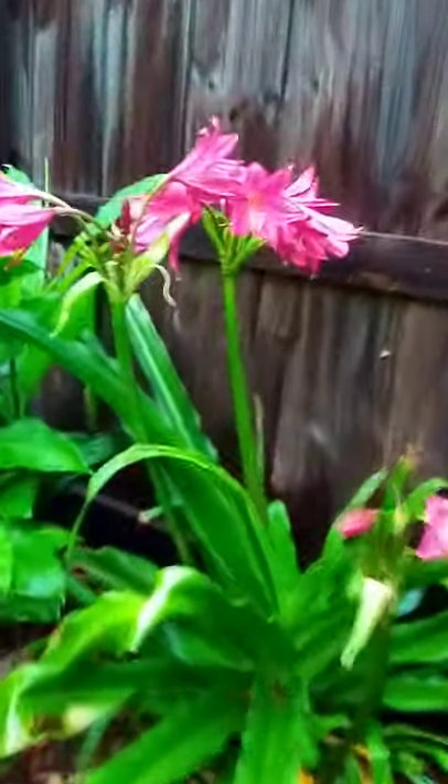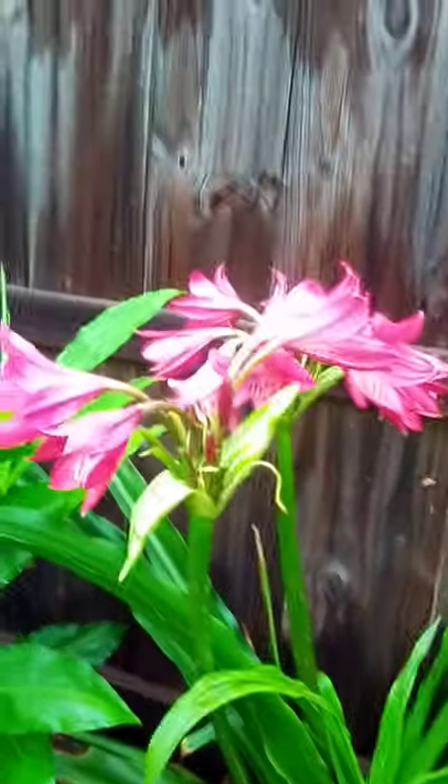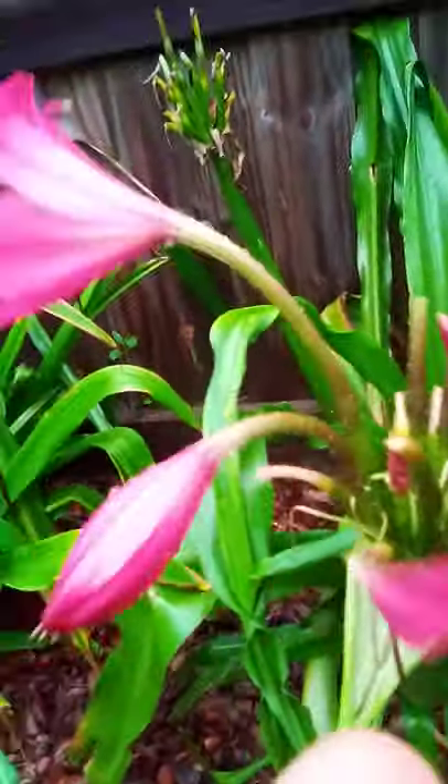The plants just keep putting out all these blooms. Spikes. Out of one plant, three or four spikes. Let me cut this dead thing off here — deadheading the spent blooms.